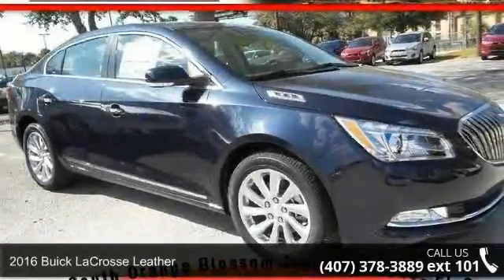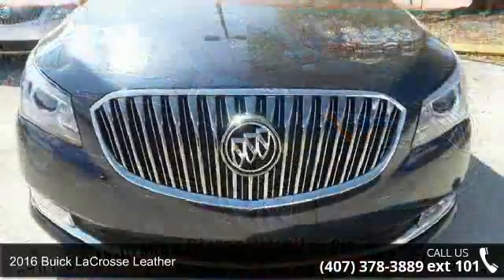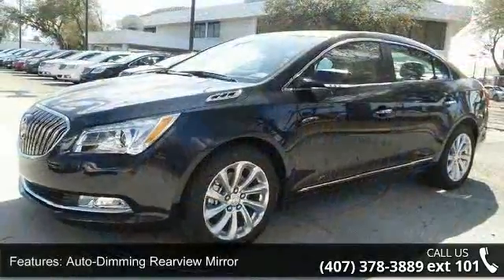Check out this 2016 Buick LaCrosse Leather. This may be the set of wheels you've been looking for. This vehicle comes with a reliable 6-cylinder engine connected to a smooth-shifting automatic transmission.